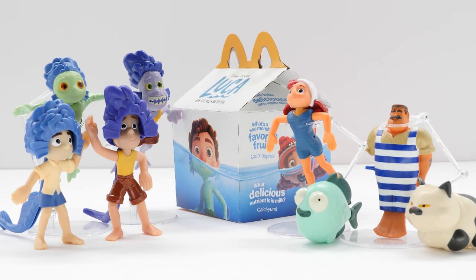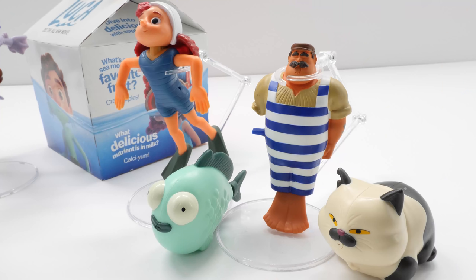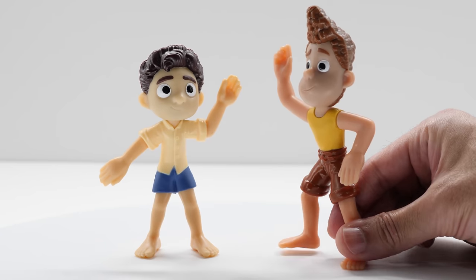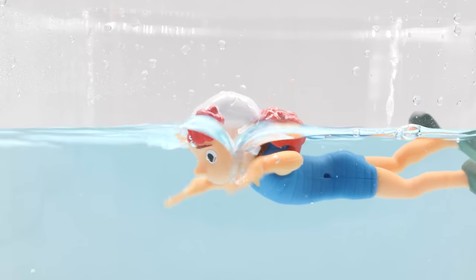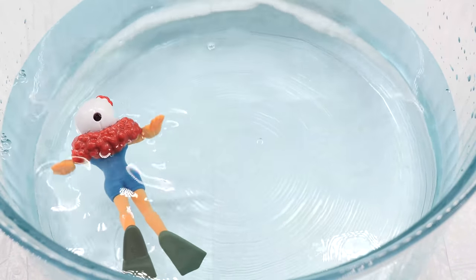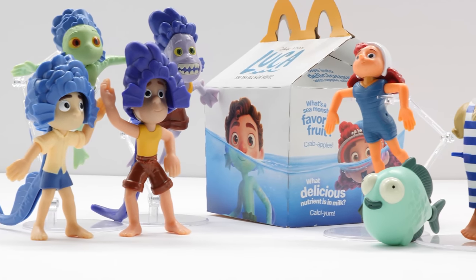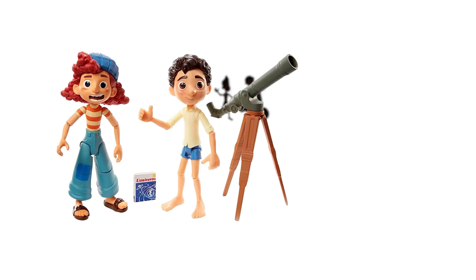Final thoughts? Honestly, I'm impressed with the quality of these Disney Pixar Luca McDonald's Happy Meal toys. Kids will really love recreating their favorite scenes from the movie with these cool toys that tie in well with the film. These Disney Pixar Luca McDonald's toys are really on-theme and not just some lazy movie cash-ins. That's a wrap. What's your favorite of the McDonald's Luca toys? Let's check out the Disney Pixar Luca toys.